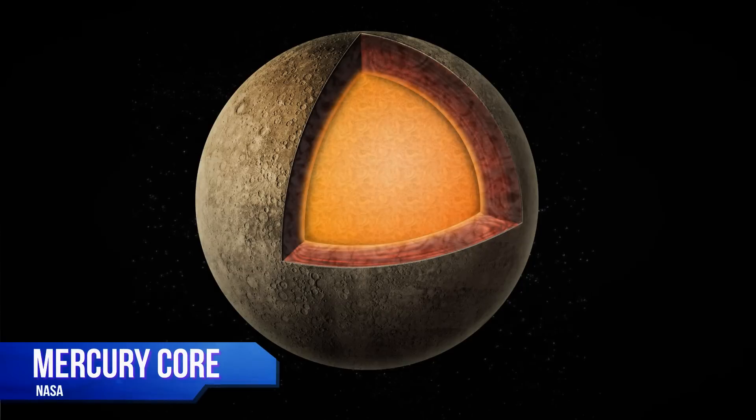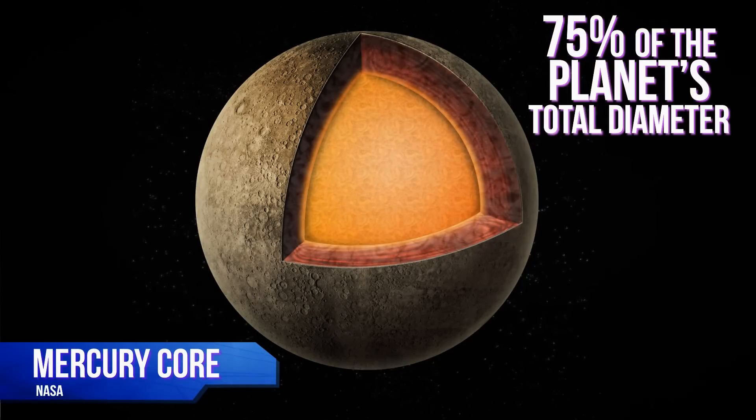What gives? Despite its small size, Mercury is actually the second densest planet in our solar system, thanks to its huge metallic core. At roughly 3,700 kilometers wide, its liquid iron core takes up about 75% of the planet's total diameter. Since it's so packed with mass, Mercury exerts stronger gravitation, resulting in a lighter step than you'd take on Earth, but not quite the bounce that you'd get on the Moon.